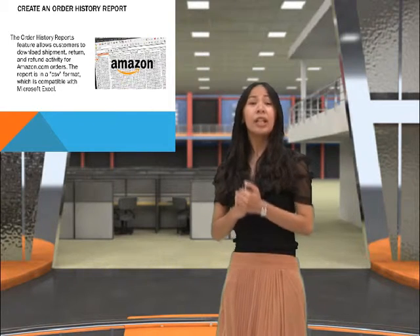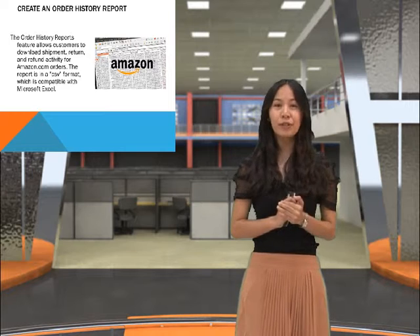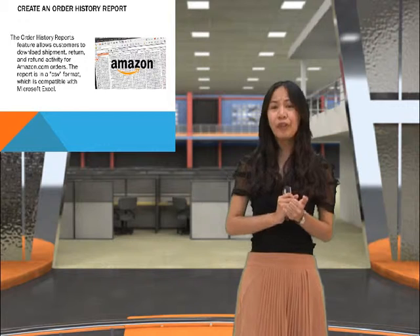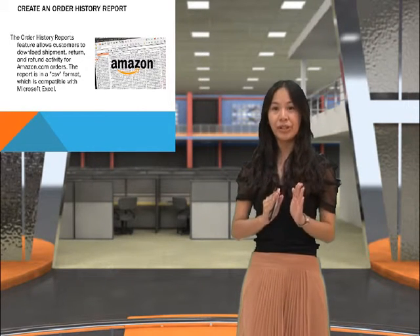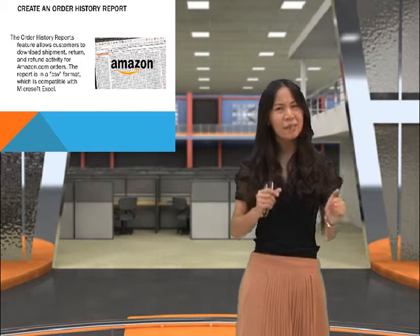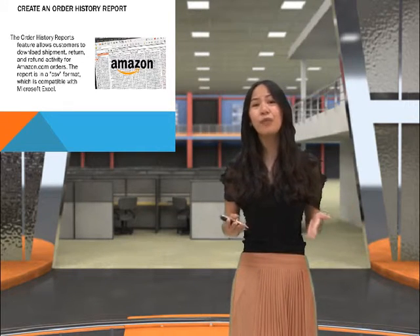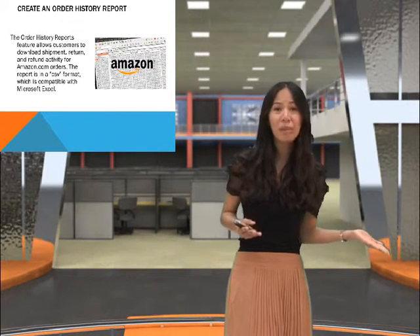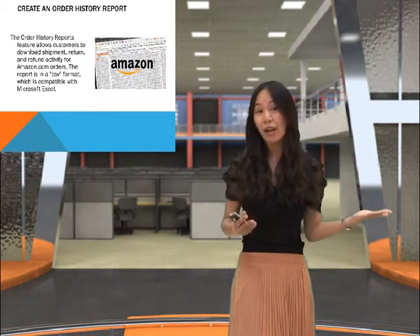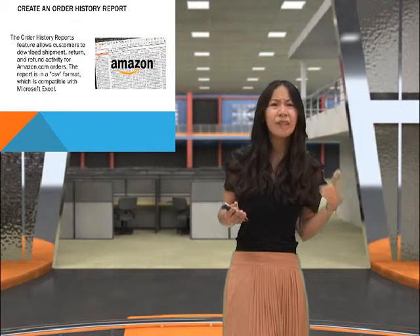Lastly, you have the option to create an order history report. The order history report feature allows customers to download shipment, return, and refund activity for Amazon.com orders. The report is in a CSV format, thus it is really compatible with Microsoft Excel. Isn't that amazing? You don't have to find those crumpled receipts anymore. You don't have to keep those bulky notebook records to keep track of the items you have purchased and even the items you want to return.